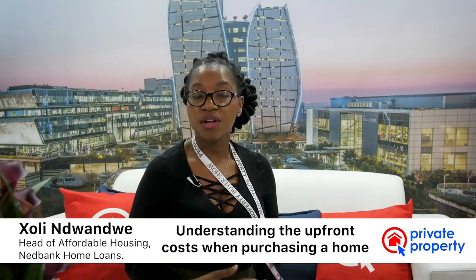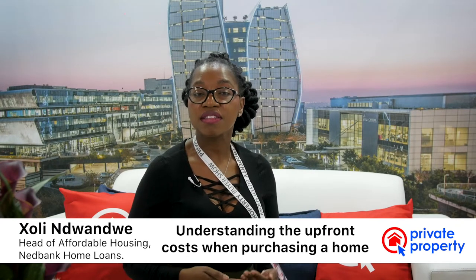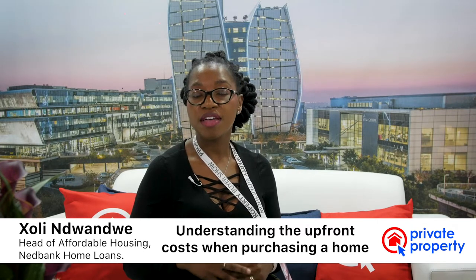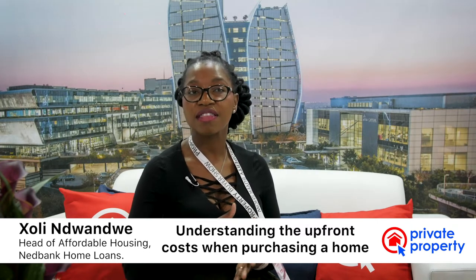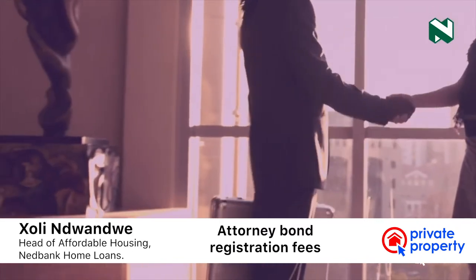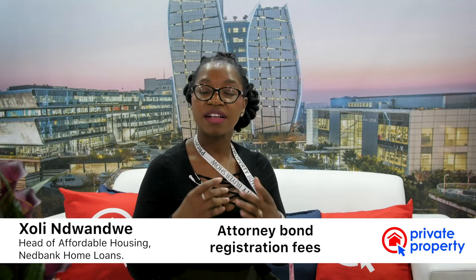Buying a home is a process that attracts a lot of upfront costs. We always say to buyers, you need to understand what these costs are, and I will just give you a quick overview. There is what we call the attorney bond registration fees — a fee that the attorneys who register the bond in your name would charge a particular buyer.